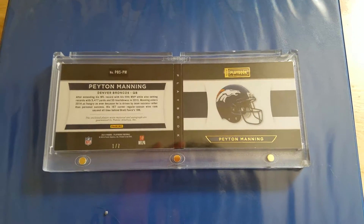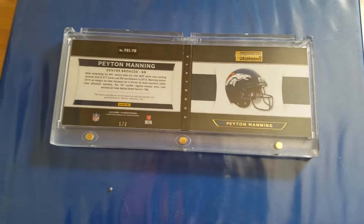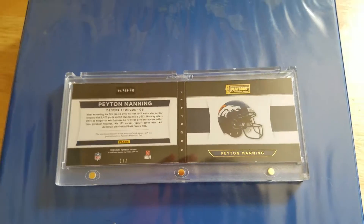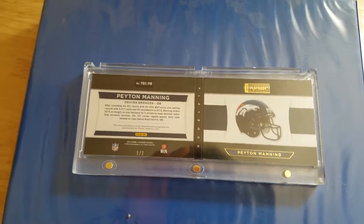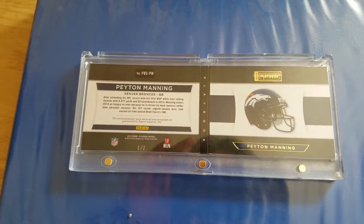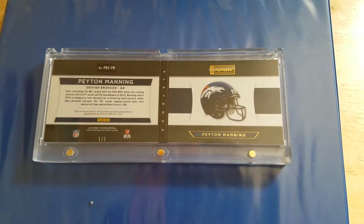If anyone has any insights or information about the card, or if anyone has one of the seven besides me — maybe you have similar questions as I do — comment below and let me know if you have any information about it. I'll post some more cards that hopefully y'all like.